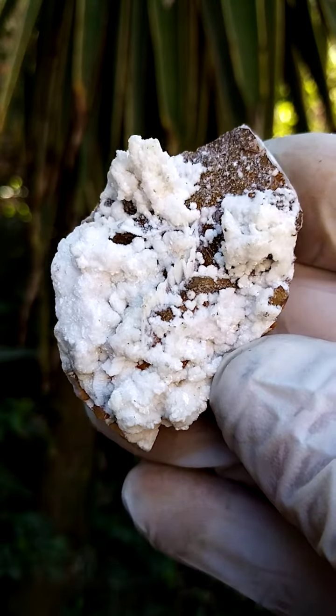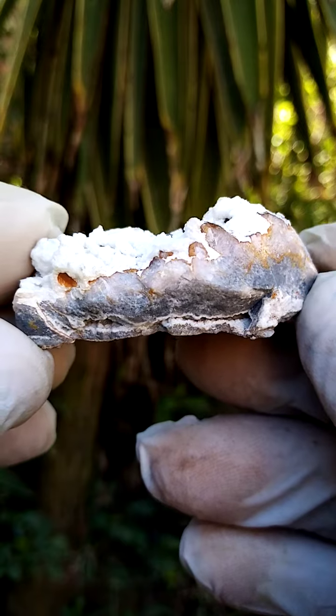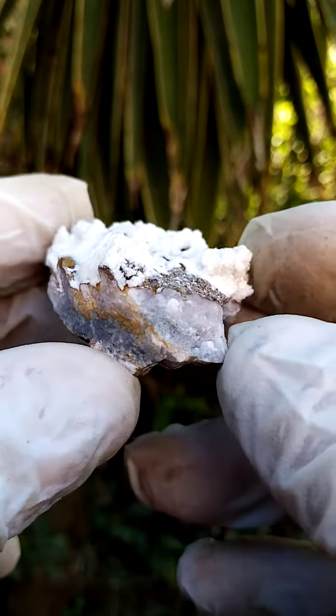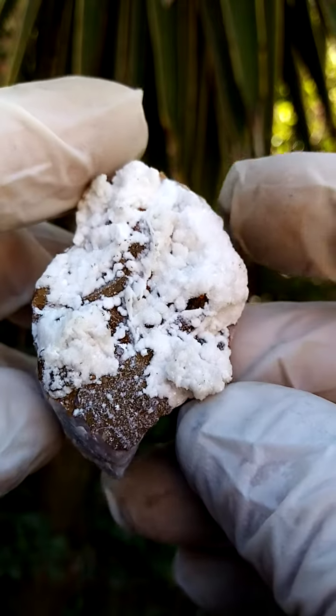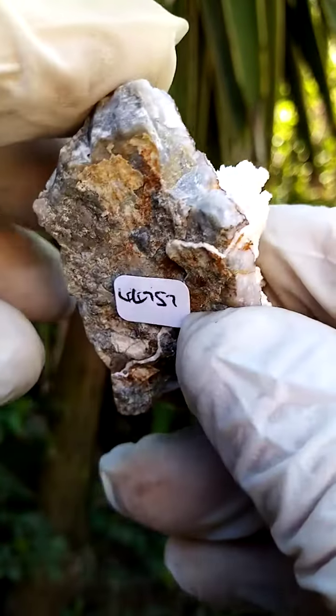Another masterpiece from the Tsumeb mine in Namibia. Let's start with a sideways view. We have a matrix of a grayish dolomite, and perched on top of that we have this crystallization happening, but we're going to go into that in greater detail in a minute.